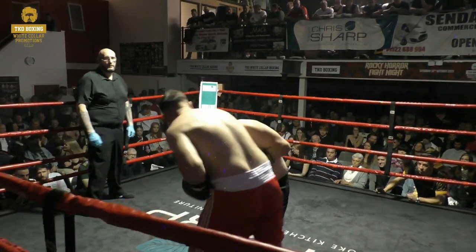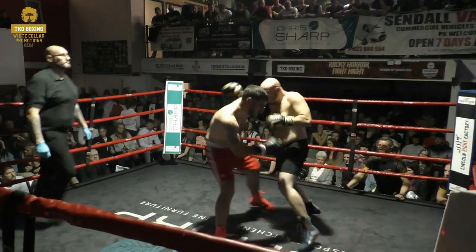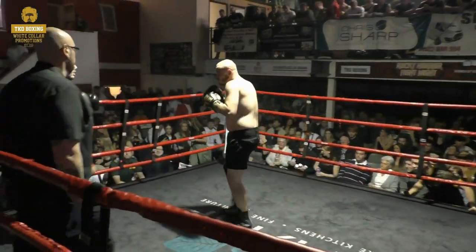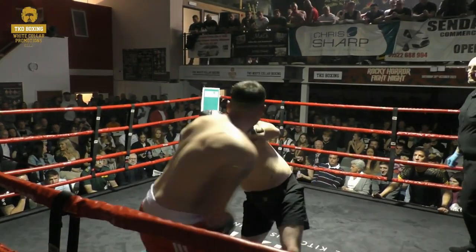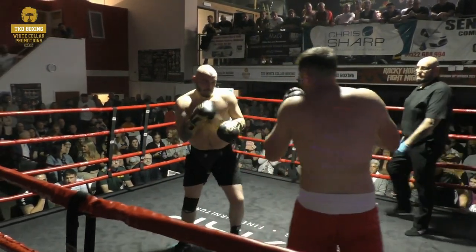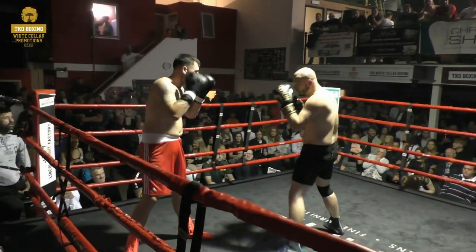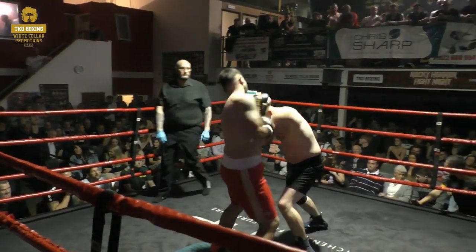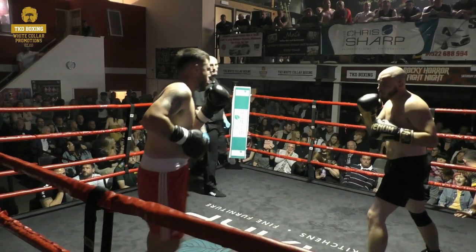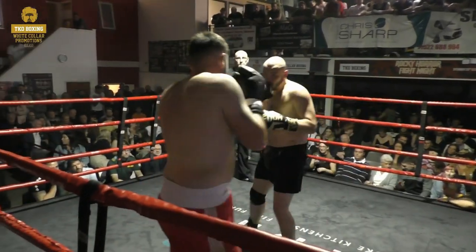Rohan ducks low, looks for the chopping right and then doubles it up. Mack suddenly gets through with that right hook around the corner, right of his own to the body from Rohan. And again, this fourth bout here at TKO Boxing — all action where the men plant their feet early. And that's a good right to the body from Rohan after the lefts to the head. And they're happy to stand toe-to-toe once more.